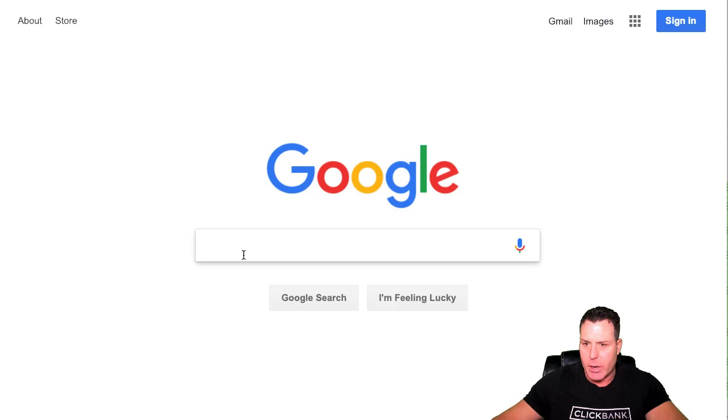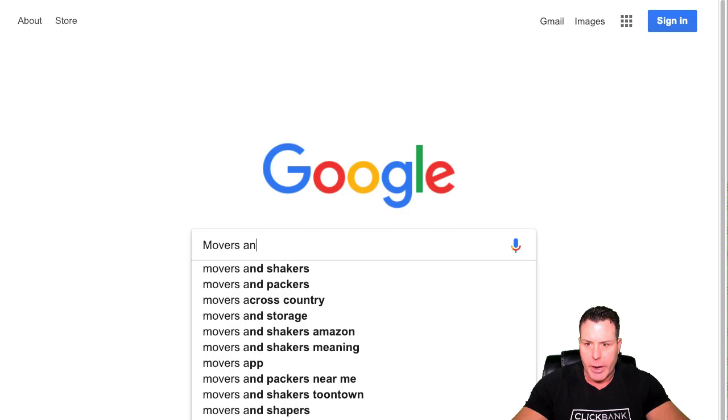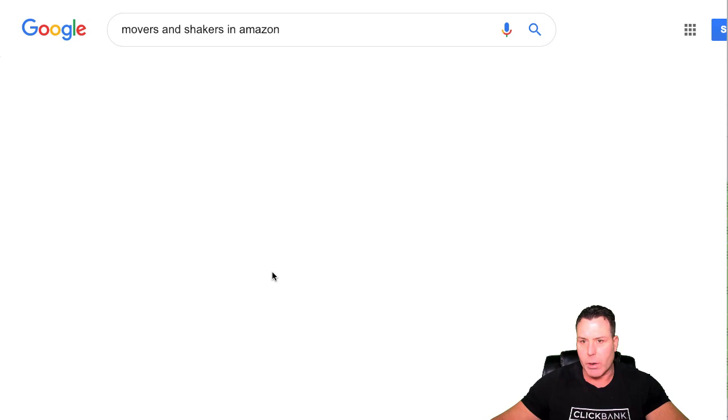I want to get into the training right away. Google is a great place to start with your product research. A lot of people kind of overlook it, but obviously Google's the big dog in town. One place I like to look is if you go in and just type in 'movers and shakers' in Amazon.